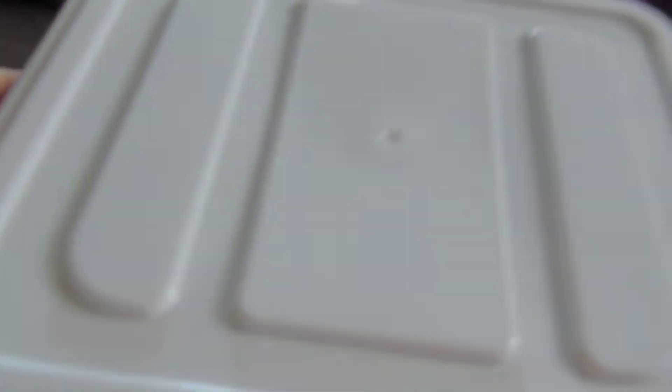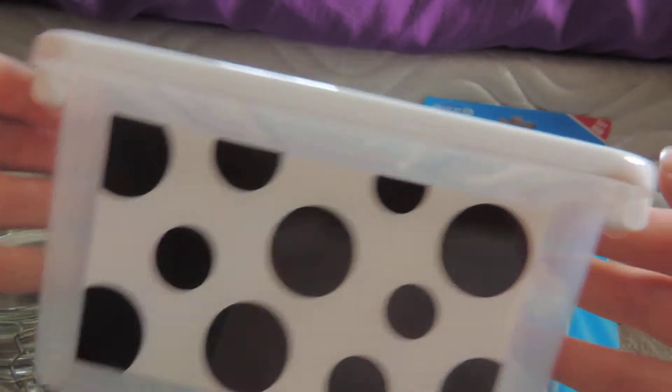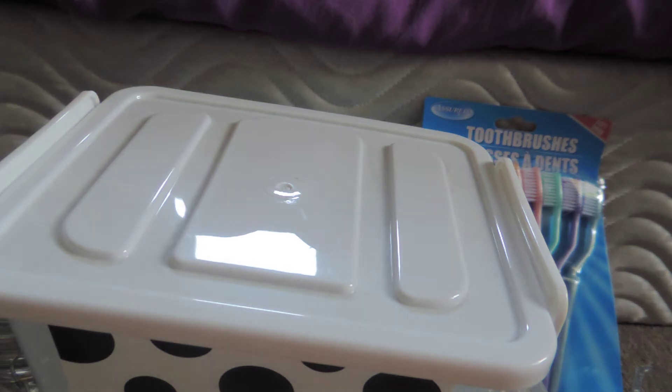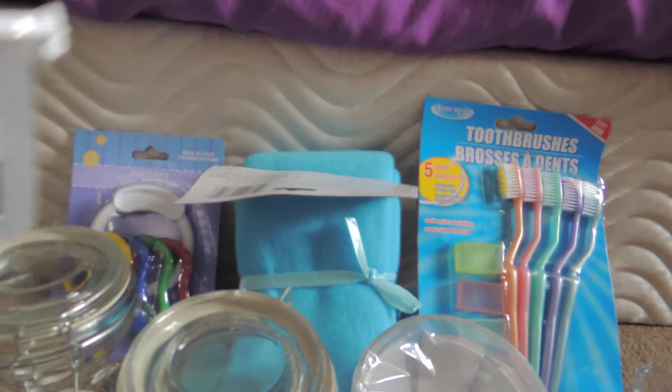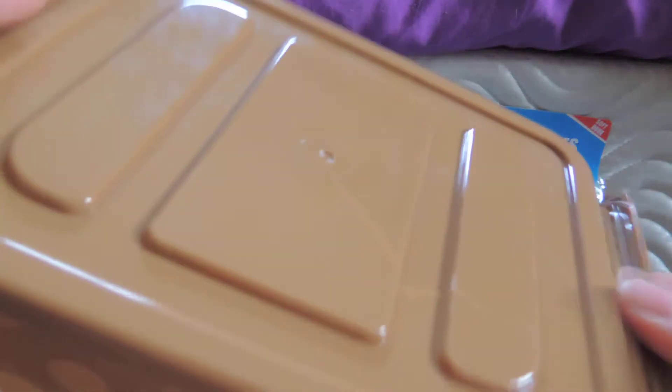These are to keep durable toys in, because the bin I have their toys in now I don't like — it's an expensive airtight bin, and I'd rather use that for food or something. I'm a bit disappointed because this one has a crack in it, but I got two.